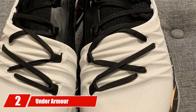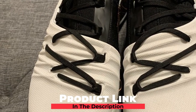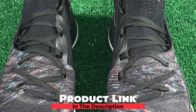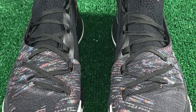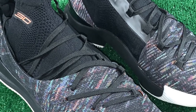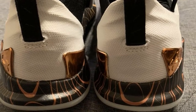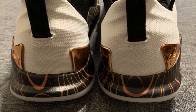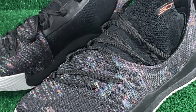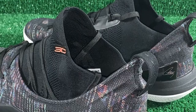Moving on to number 2, the Under Armour Men's Curry 5 Basketball Shoe. The Curry 5 is one of the latest from Stephen Curry's range of footwear. These shoes are lightweight with sturdy rubber soles and quick-stop traction for instant cuts. Their low-profile design gives you optimal speed and agility. They have a full knit construction and lockdown lacing for an ergonomic fit. The EVA cushioning in the midsole allows excellent underfoot responsiveness, and they come in all sizes and foot widths.